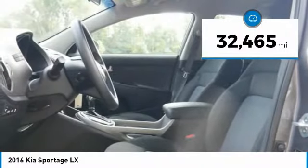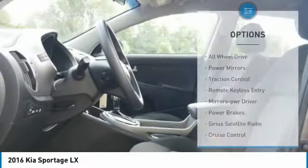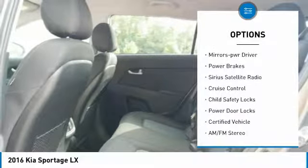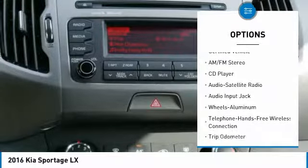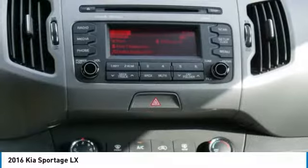This vehicle has less than 35,000 miles. Here are some of this vehicle's great options: all-wheel drive, power mirrors, traction control, remote keyless entry, mirror memory, power brakes, Sirius satellite radio, cruise control, child safety locks, power door locks.